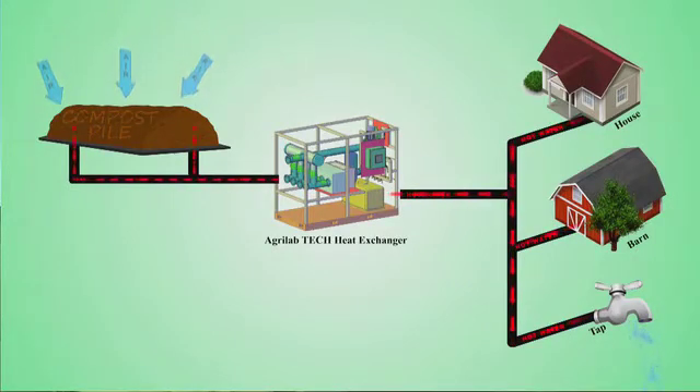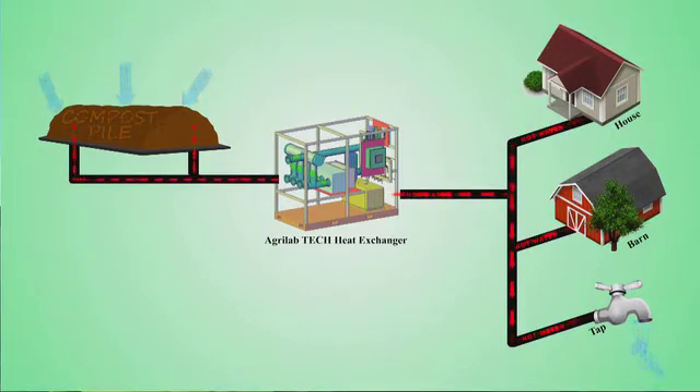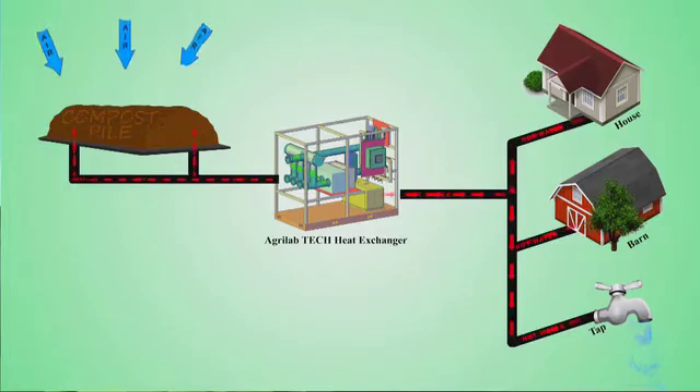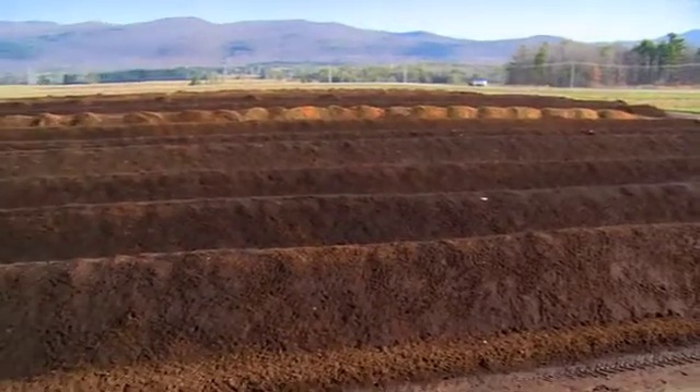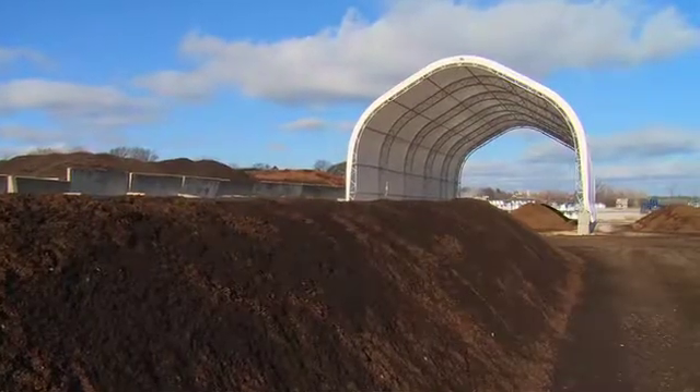The aeration process is an efficient way to reduce the processing time of composting. One of the things we're really looking at is hoping to expand our business without actually expanding our footprint, and we're hoping to keep our product at an even higher quality than what we're currently at.